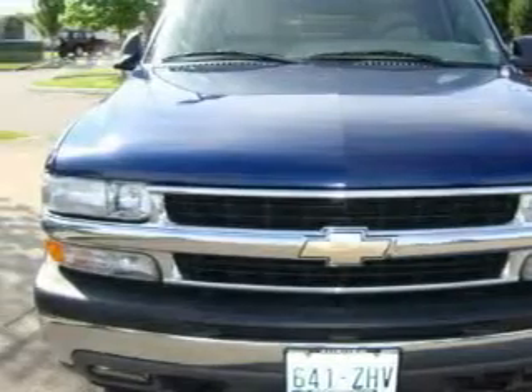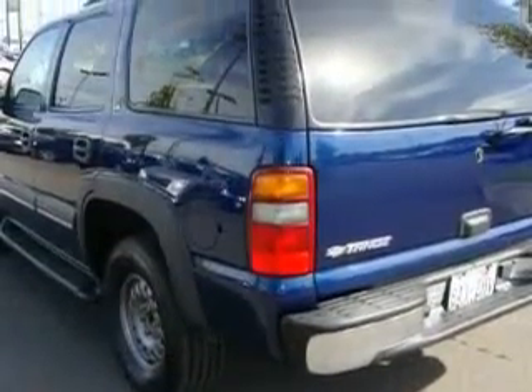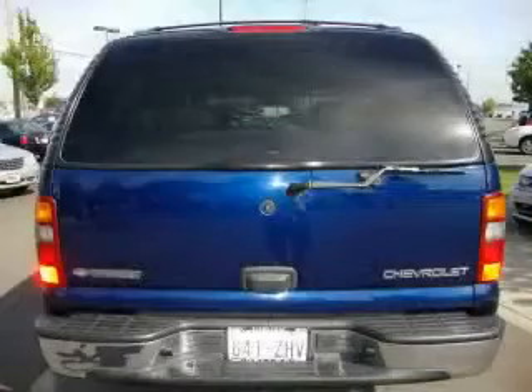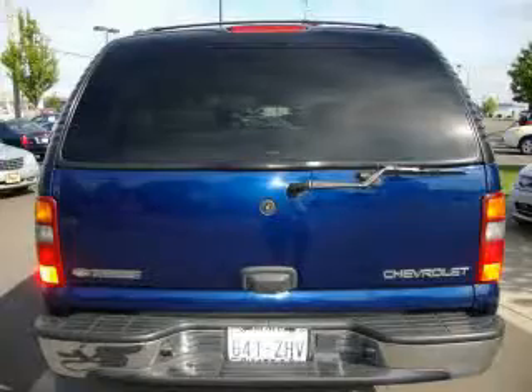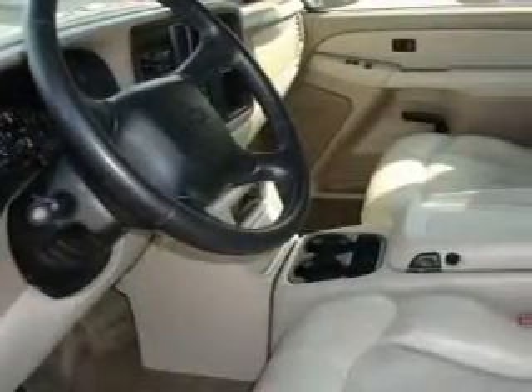Its top features include dual-power seats, air conditioning with vents for rear seat passengers, a leather-wrapped steering wheel, cruise control, a home-link feature, a CD player, an anti-lock braking system, a passenger-side airbag, and this automobile's stylish design always looks great.